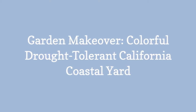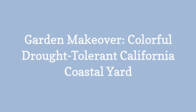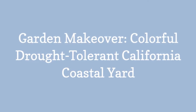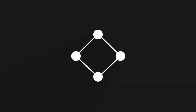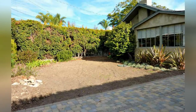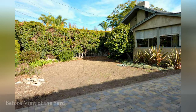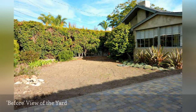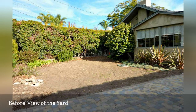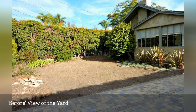Garden Makeover: Colorful Drought-Tolerant California Coastal Yard. Homeowners Jill and Jennifer Allen live in the small, beautiful coastal town of Carpentaria, which is just south of Santa Barbara, a crown jewel and coveted vacation destination in Southern California.